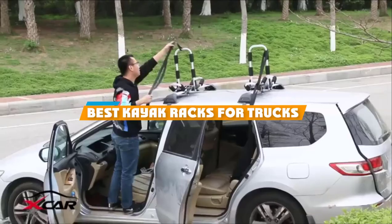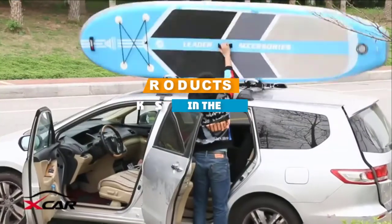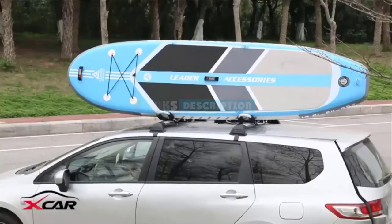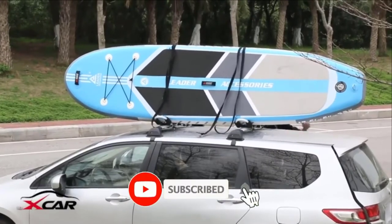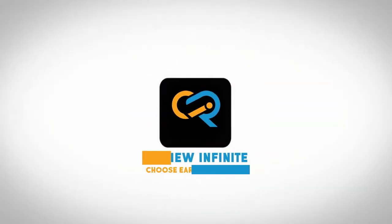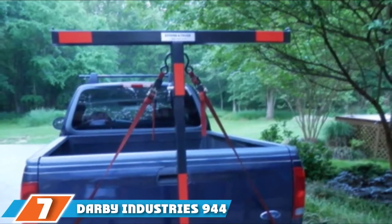If you are looking for the best kayak racks for trucks, here's a list you must see. We made this list based on our personal preference and rated it based on features, prices, quality, durability, and reputation of the manufacturers. We have included options for every type of customer, so let's get started.